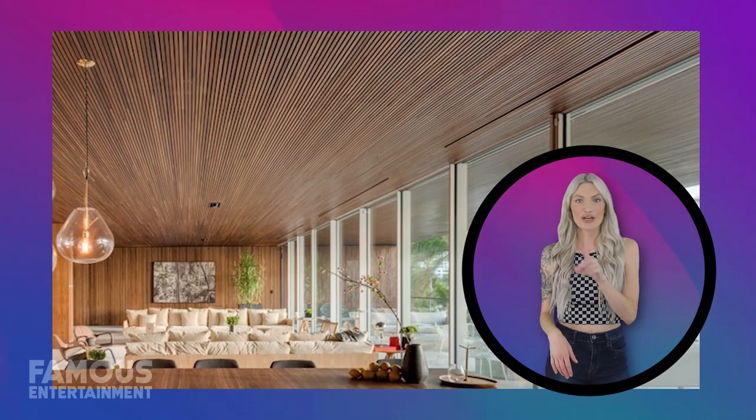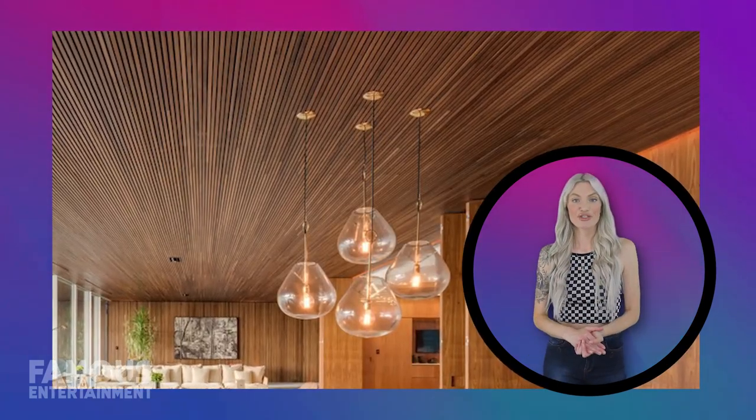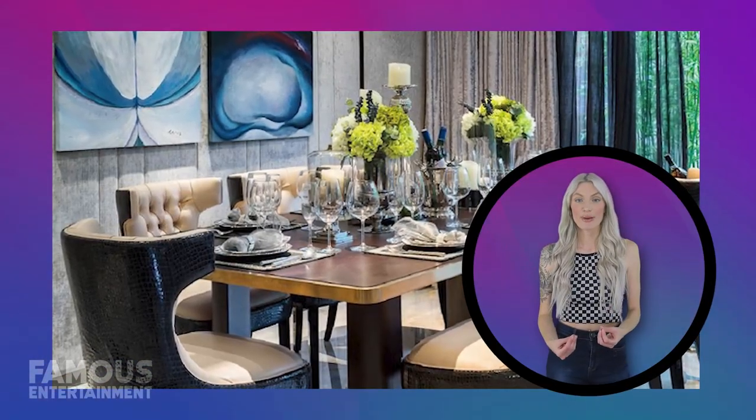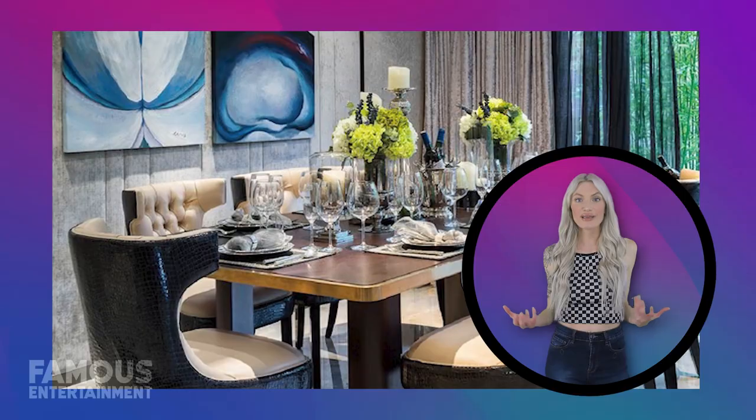The ceiling often gets overlooked, but not here. Notice the stained wood slat design that visually lowers the ceiling? It creates an intimate feel, perfect for dinner parties, making the space feel more inviting and warm.